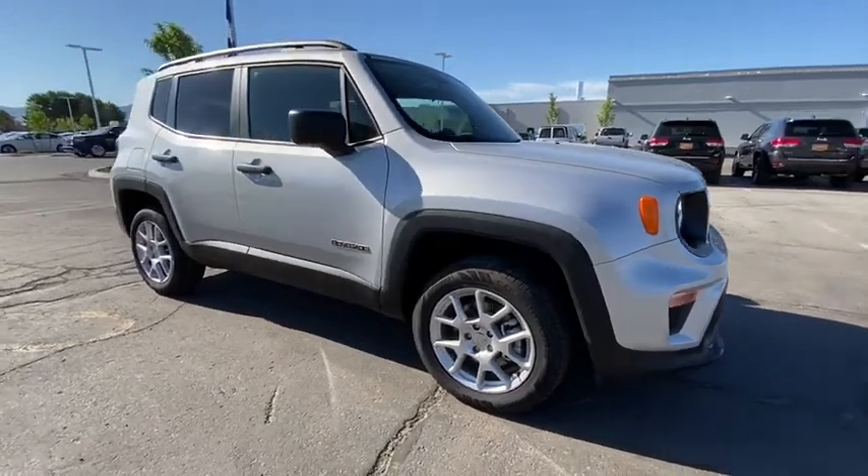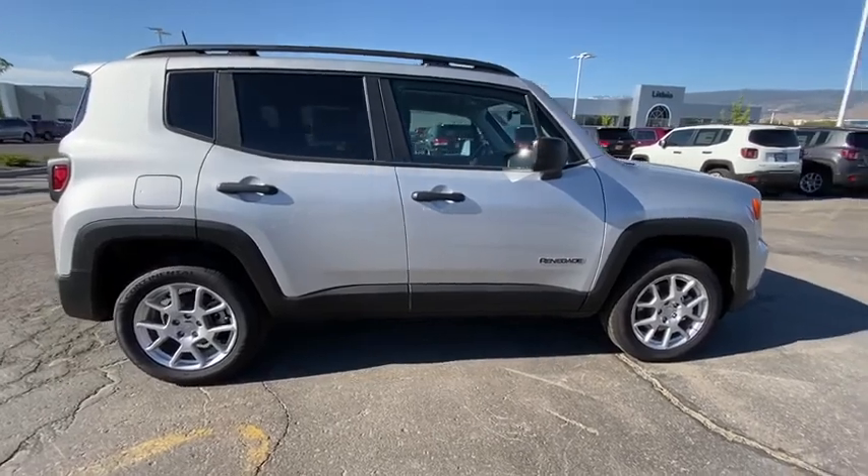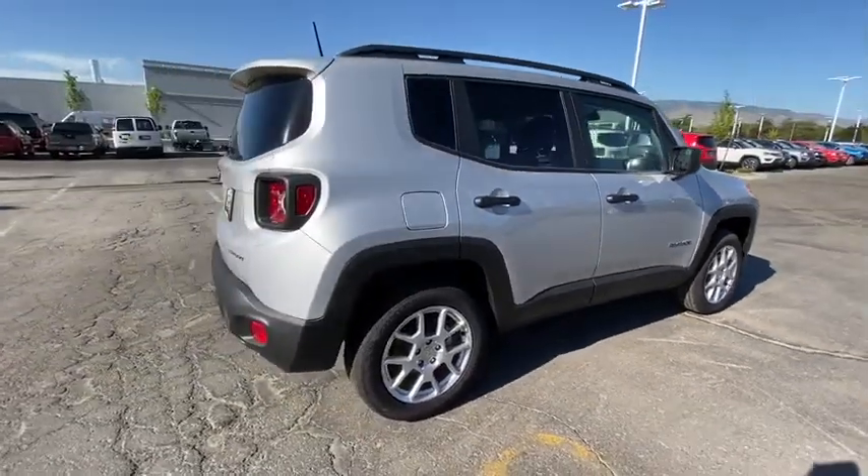We are pleased to show you the 2020 Jeep Renegade. The Jeep Renegade offers full-size capability built into a smaller SUV.